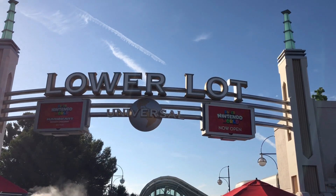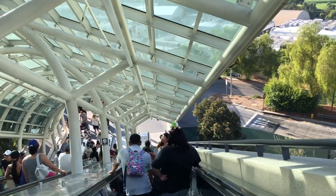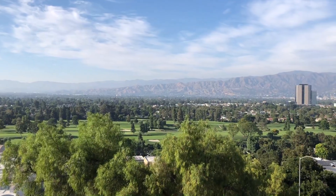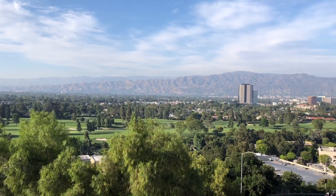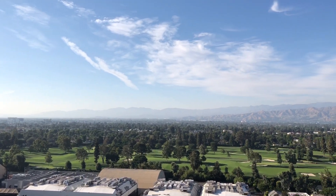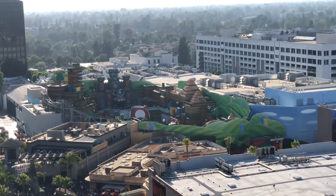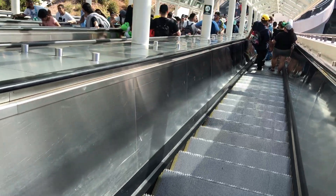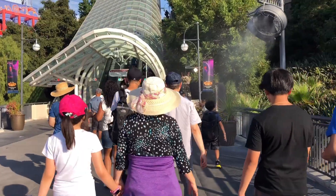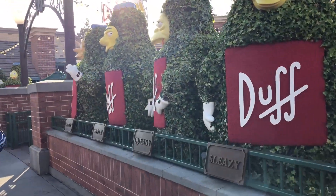After I got off the tour I walked around and headed down to the lower lot area. The weather that day was perfect — clear skies, the sun was out, and it was really beautiful overall. This is the view of Los Angeles I took after the first flight of escalators on my way down. My original plan was to ride the Bowser challenge in Super Nintendo World, but the line looked really long from the escalator so I headed back up to the upper lot to explore more.